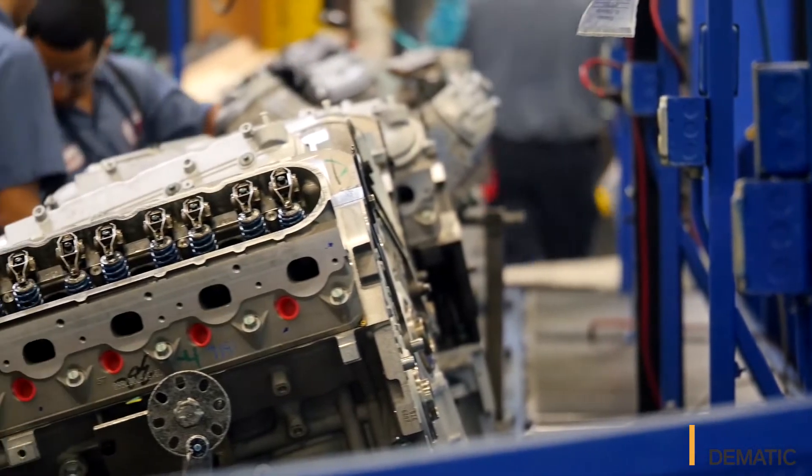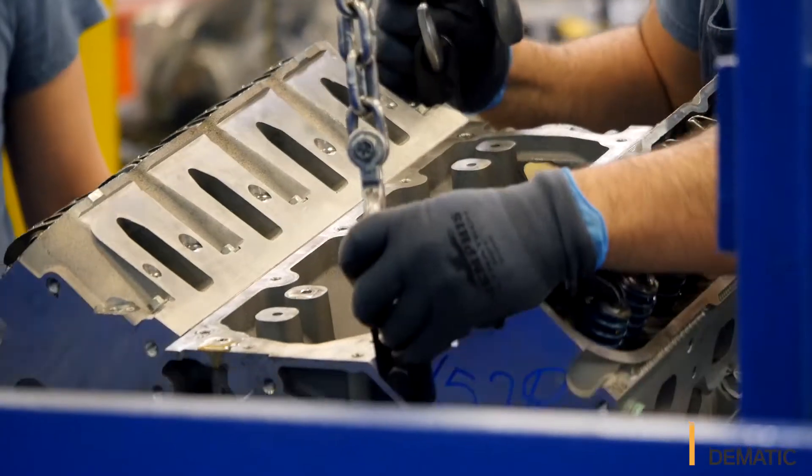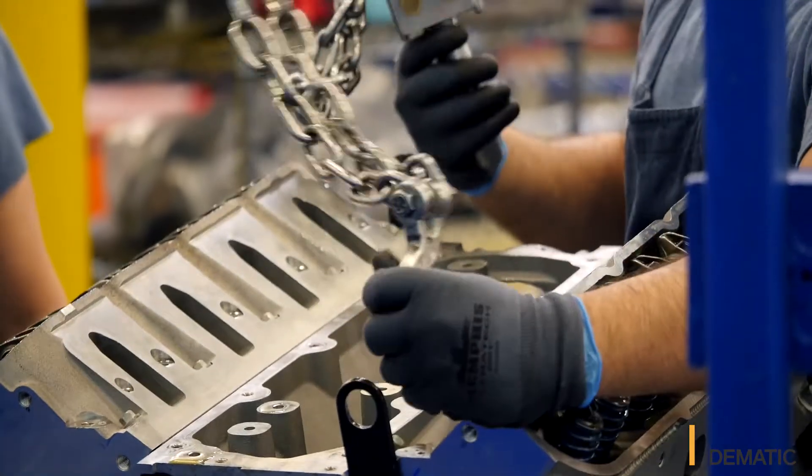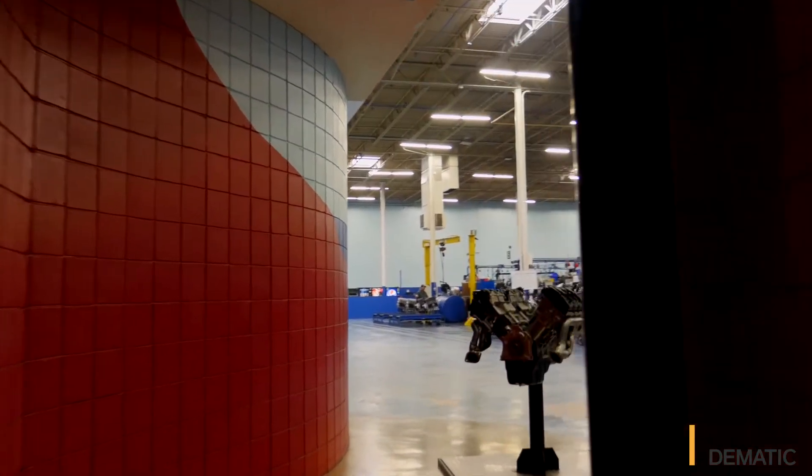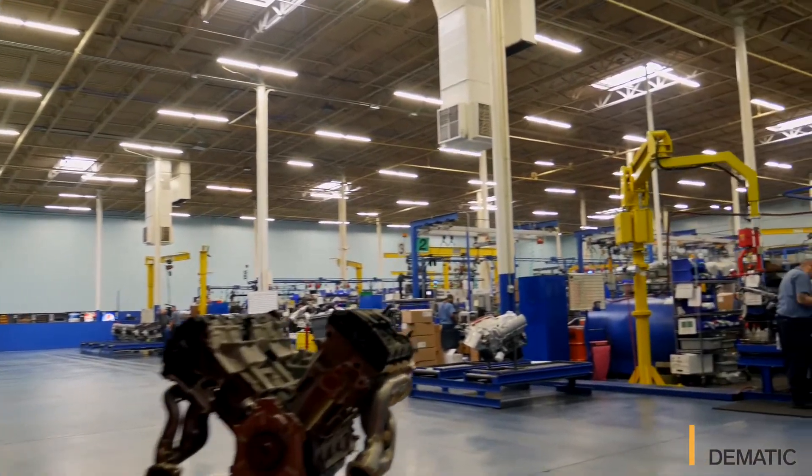AER installed AGVs at our facility to move product from our finished assembly lines to our packaging department. The equipment has gotten older and older and we weren't able to replace all the parts, so we needed to investigate finding new replacements.